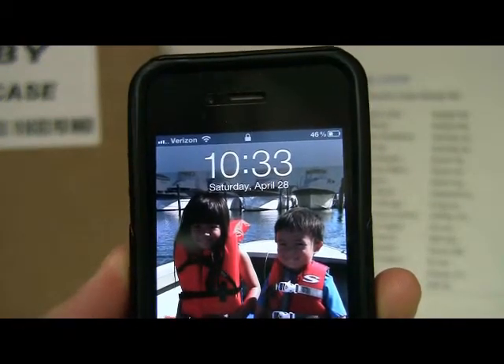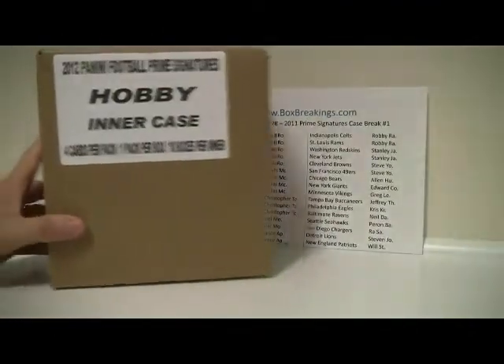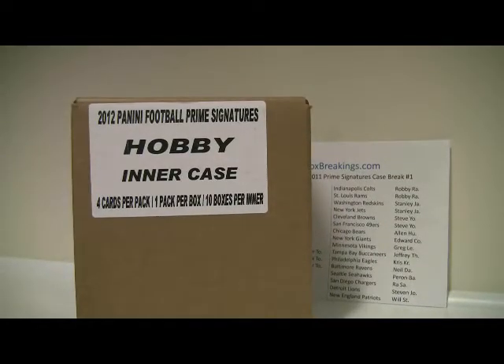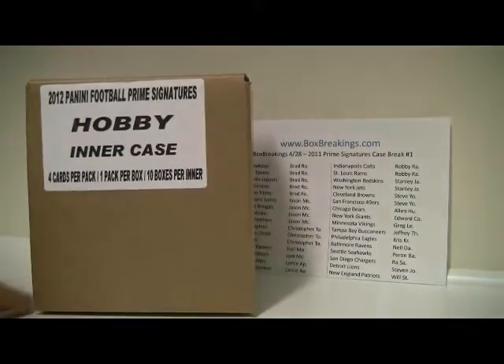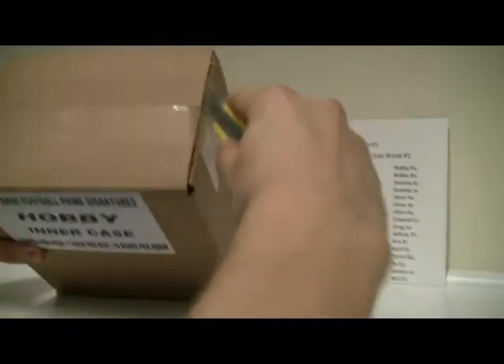The time now is 10:32 PM East Coast time, Saturday April 28th. Here's the case — let me zoom out and show you guys. It actually says 2012 Panini Football Prime Signatures on the case, but I do believe this is 2011 Prime Signatures. It might just be a misprint. So let's go ahead and bust this thing open and get started with the break.